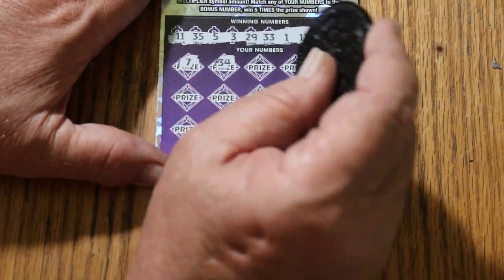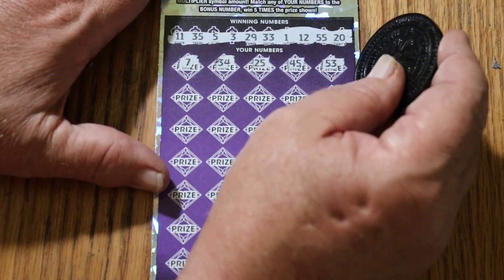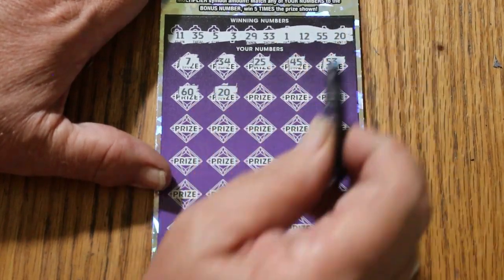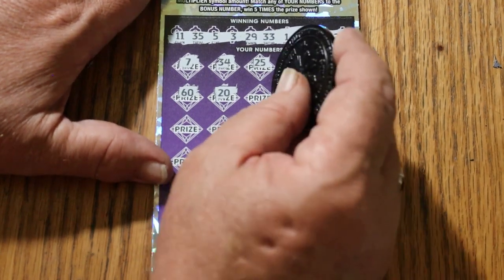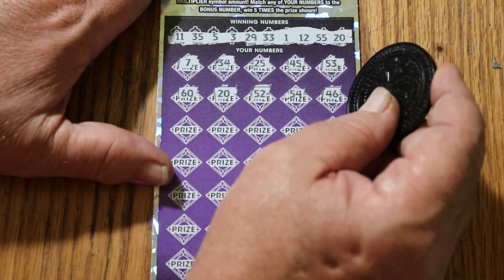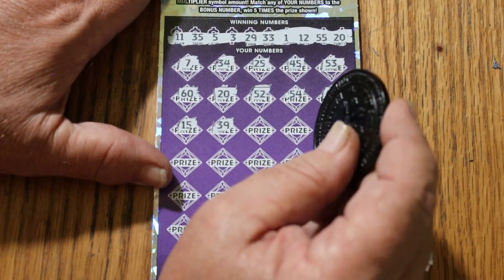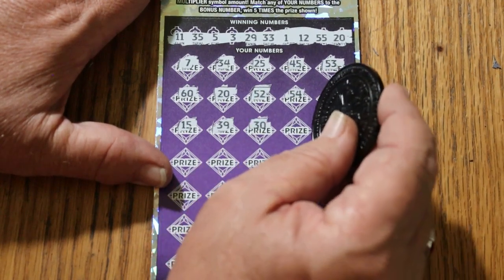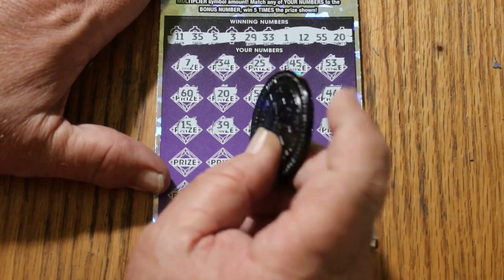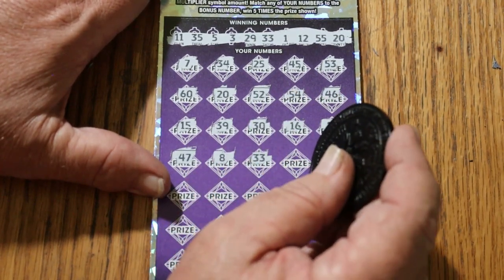CJ7. 34, 25, 45, 53, the big 60. 20 — we have a match and a win, so we're not getting a blank session out of this. That's reassuring. 52, 54, 46. My number 15, 39, 30, 16, 18. So far just a single number match, 20. 47, 47. LV's 8.